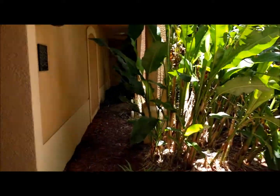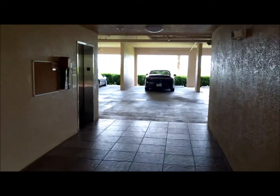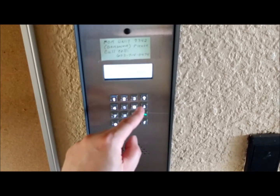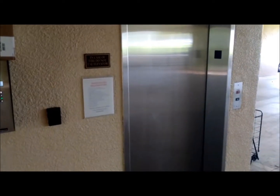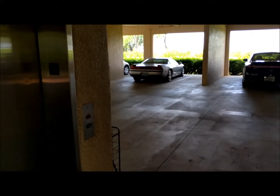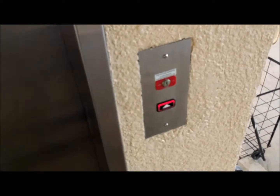If you have guests that come to visit, they'll go ahead and hit your unit — 9331 — which will call a phone upstairs on a dedicated line. You don't have to pay for a phone line; it's dedicated. You would pick up that phone and give them access. They cannot just jump on this elevator and come see you, as you can see the elevator will not open. That's where this comes in handy — if you scan, it will go ahead and call for the elevator.